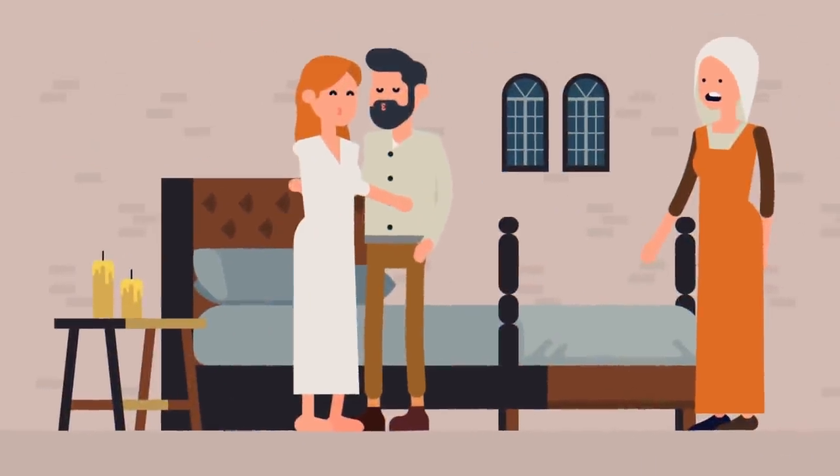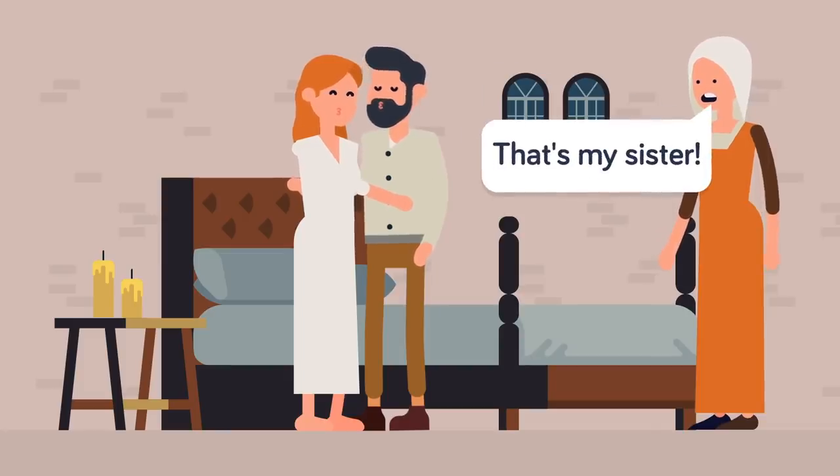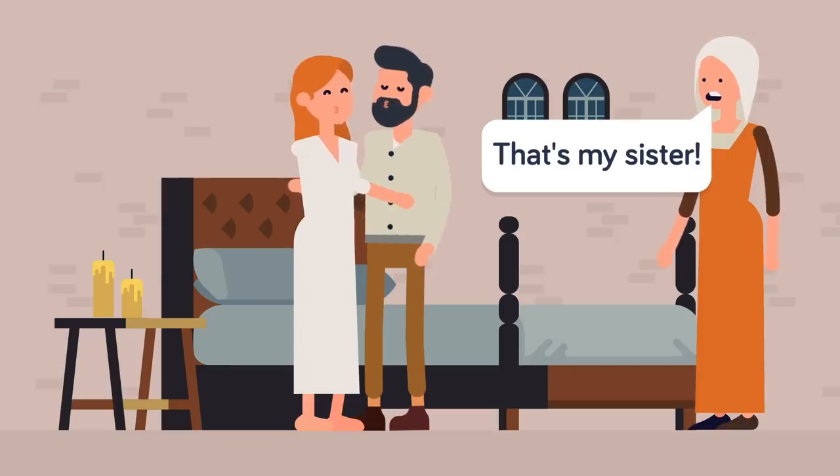Imagine cheating on your spouse and finding yourself strapped to a torture chair. That would surely cut down on adultery in this day and age, although we would think human rights organizations might have something to say about it.